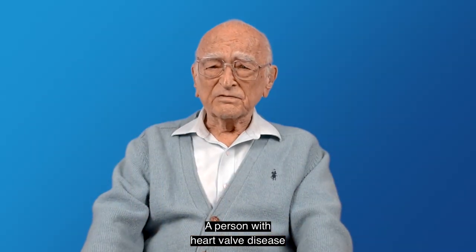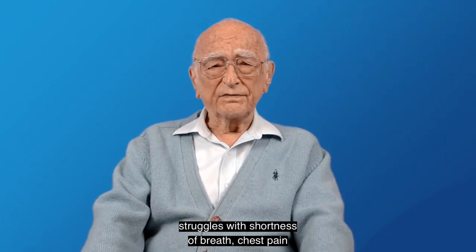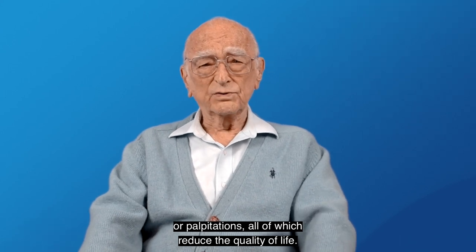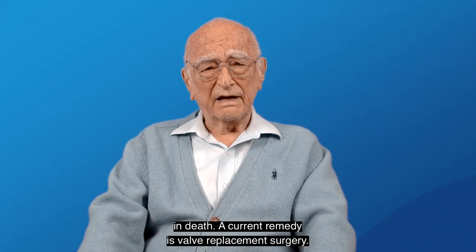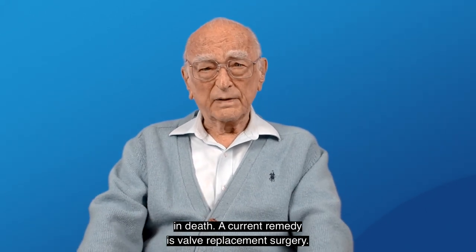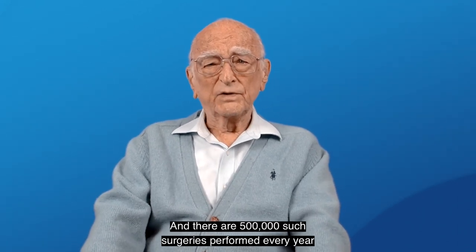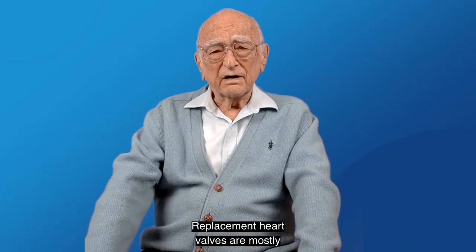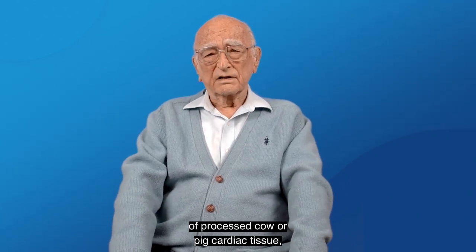A person with heart valve disease struggles with shortness of breath, chest pain, or palpitation, all of which reduce the quality of life, and in severe cases it may result in death. A current remedy is valve replacement surgery, and there are 500,000 such surgeries performed every year in the U.S. alone. Replacement heart valves are mostly made of processed cow or pig cardiac tissue.